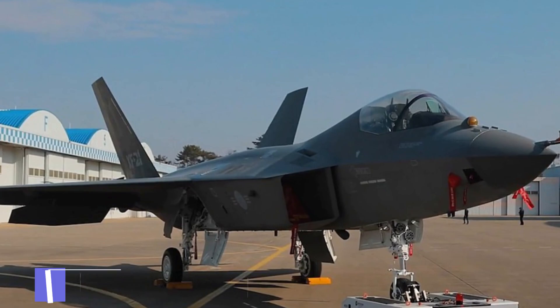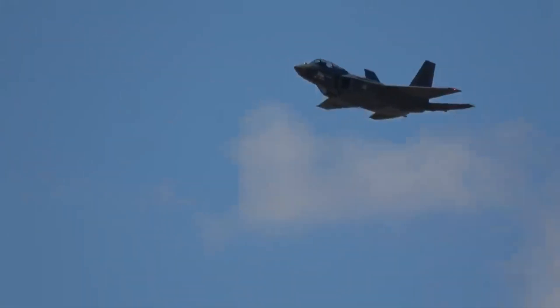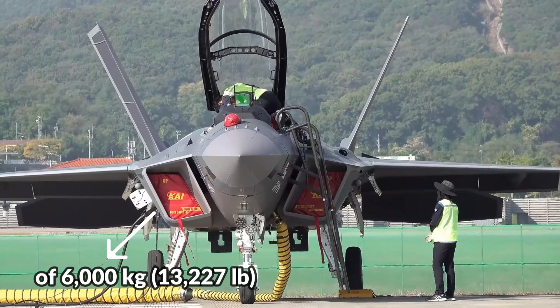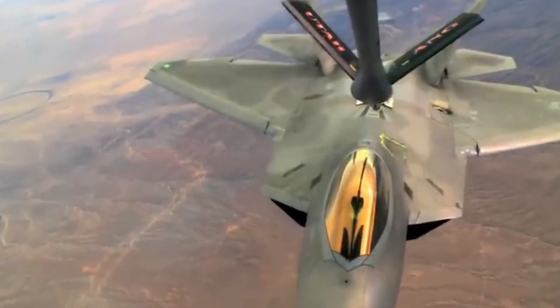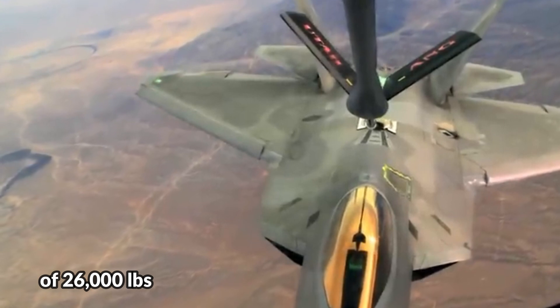Fuel Capacity: No fighter jet can do its job if its power isn't backed up by fuel efficiency. The KF-21 Boramae has an internal fuel capacity of 6,000 kilograms. The F-22 Raptor, America's ultimate jet fighter, boasts a fuel capacity of 26,000 pounds.